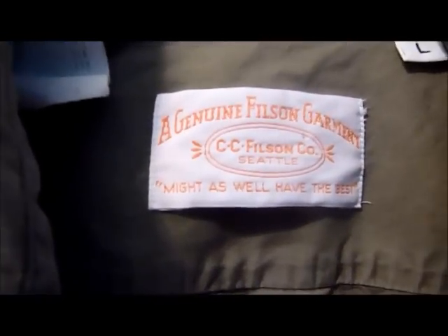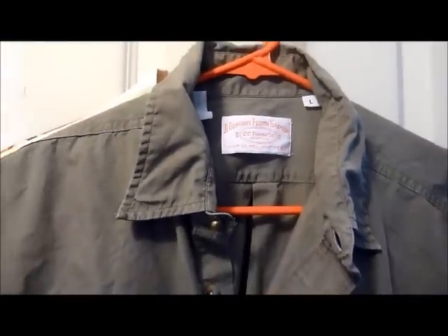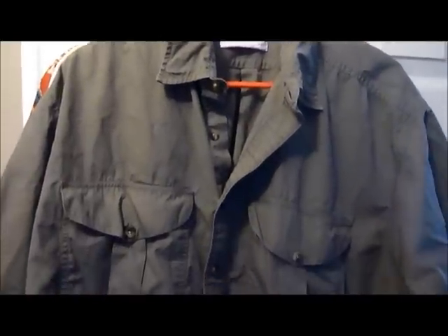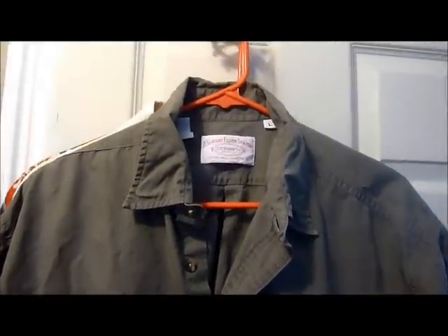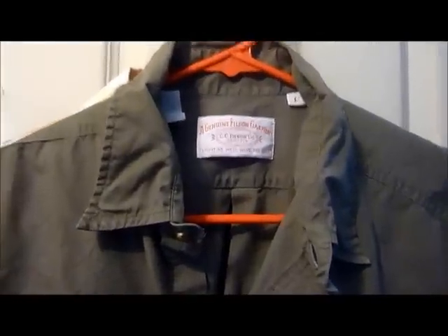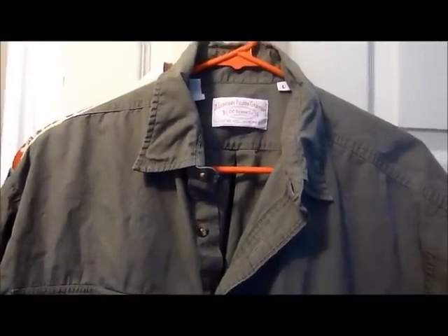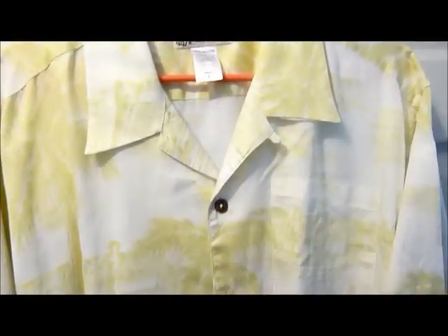Here's a Filson shirt — you'd want to keep an eye out for this brand. I actually had three of these; I sold two of them within hours of listing for $25 apiece. This is the last one left and I'll probably post it for $30. If you find luggage from this company you can really make some good money. Also their jackets — they're out of Oregon and made in the US, so good stuff.